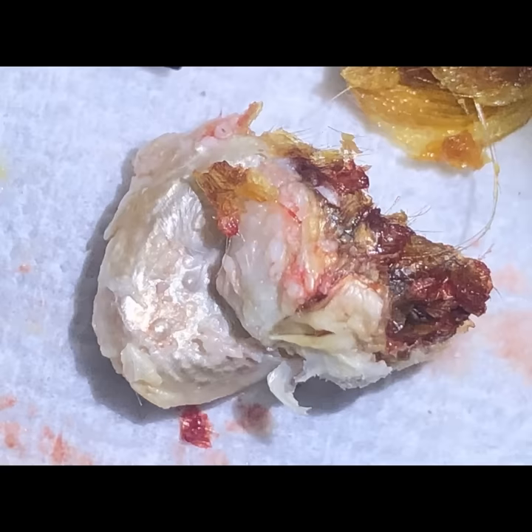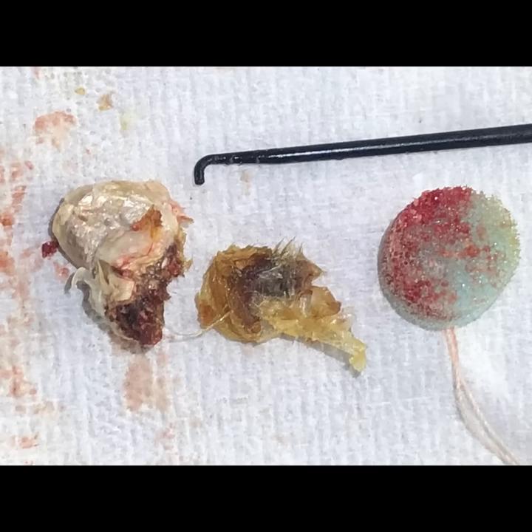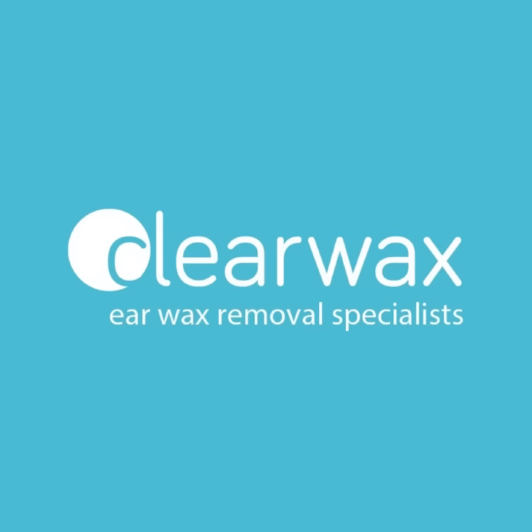You're going to see some close-ups now of that large keratosis obturans removed from the left ear. You can see that organized core of dead skin surrounded by that white silvery matrix. And then because of the bleeding, on the right-hand side there's an aural block — just a cotton wool sponge I put in the ear after the procedure to absorb some of the blood and promote clotting so the bleeding stops.